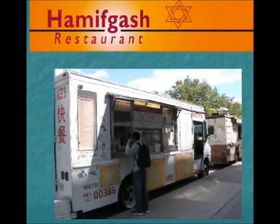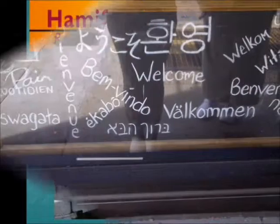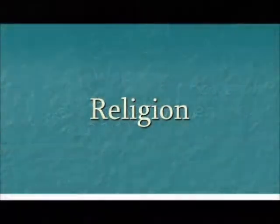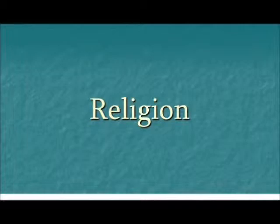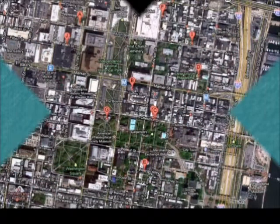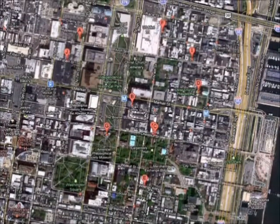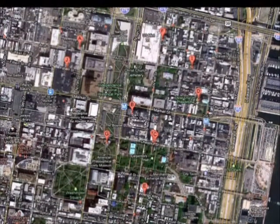There are also multiple languages spoken in the area — the languages spoken in Chinatown, the language spoken by Israelis running their restaurants, the language spoken by Asians in their food trucks, and the diverse population that makes up Jefferson University and Hospital. To go along with all of the different races and ethnicities, there are also many different places of religion in the area. This is a map of the area surrounding the Mary Howard Health Center, and the red markers shown are just a few examples of the multiple churches and synagogues in the neighborhood.